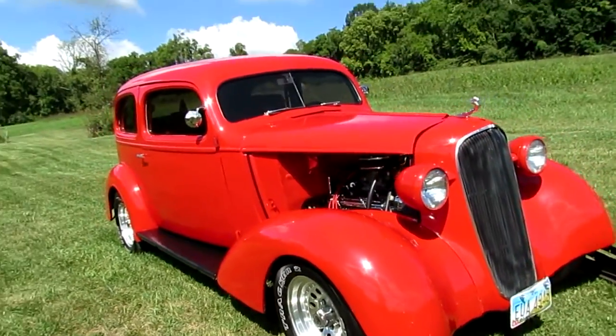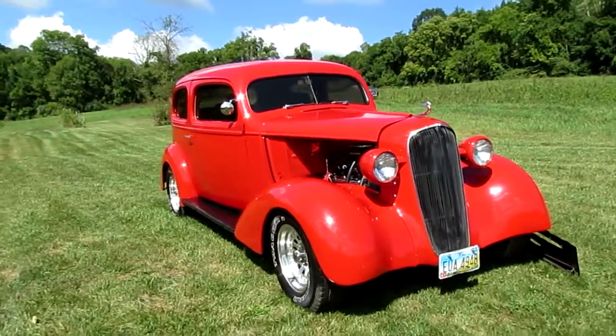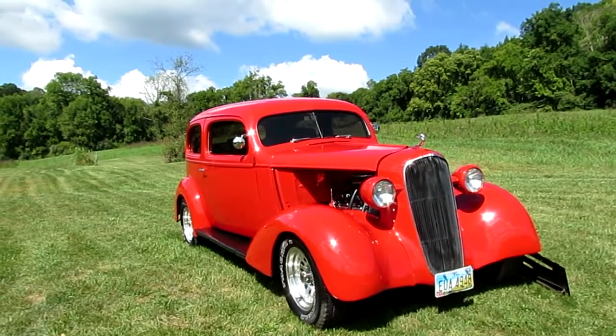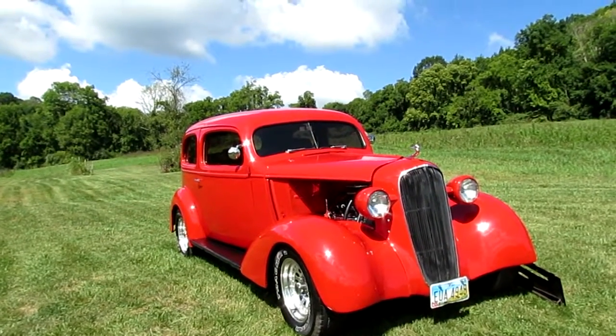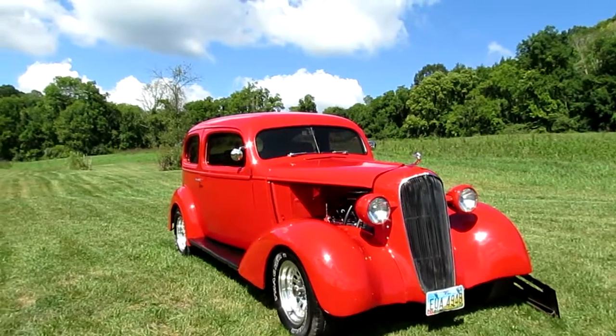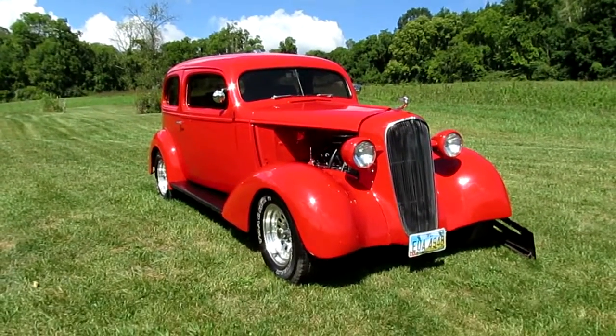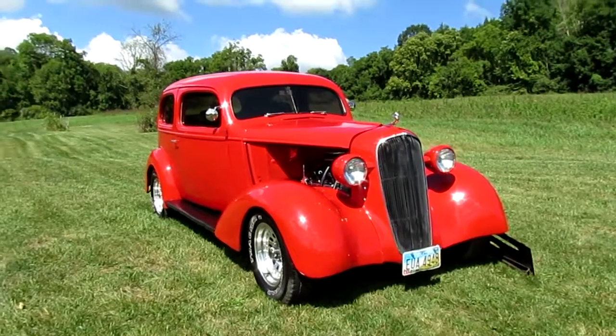There you go, '36. You can get more photos of this car at 330-432-0036.org or call me at the same number, 330-432-0036. My name's Steve. I'll be seeing you.